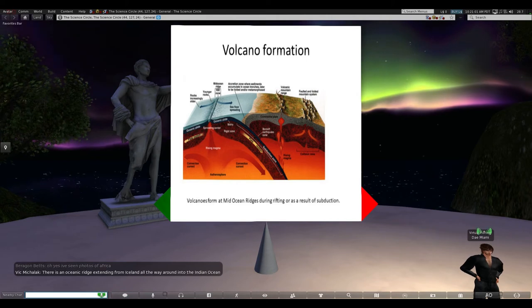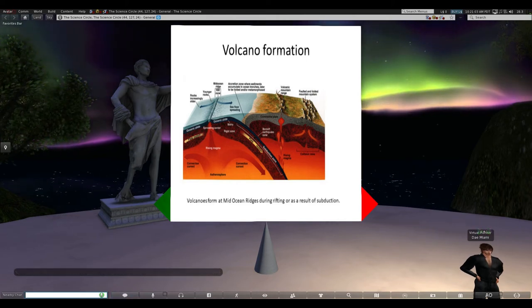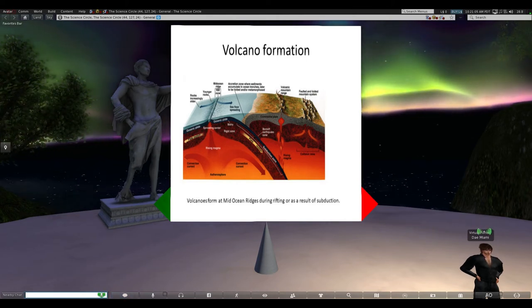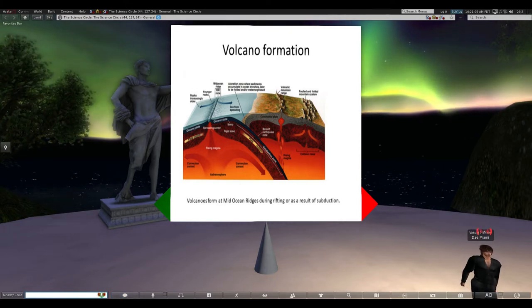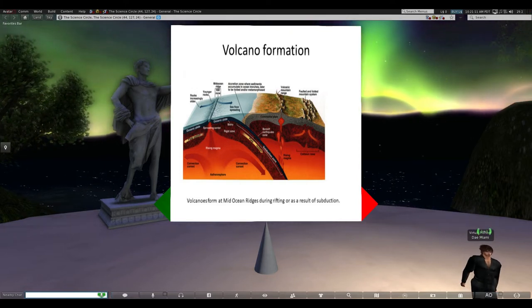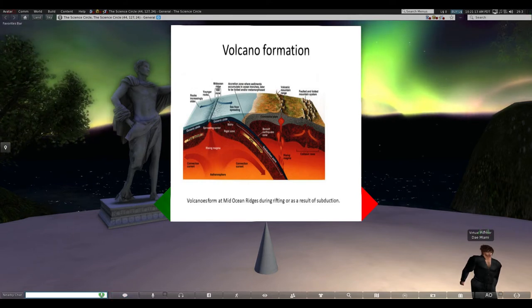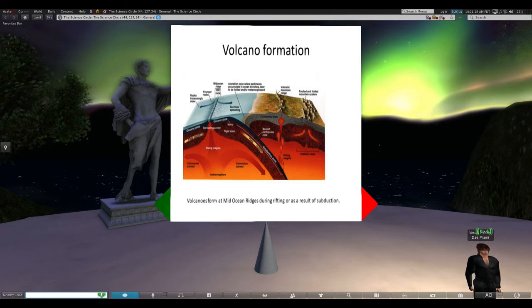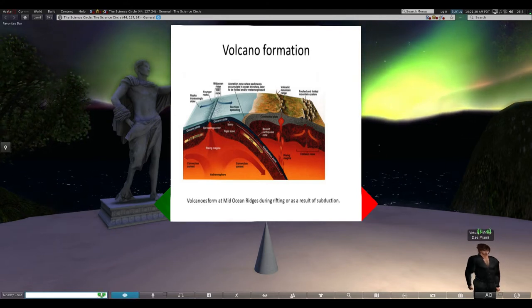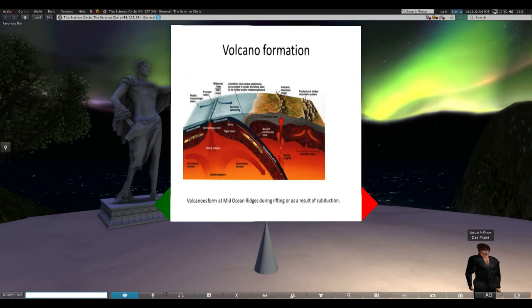As Vic notes, there's also an oceanic ridge extending from Iceland all the way around into the Indian Ocean. The mid-ocean ridge is extremely long; Iceland is the main part that's exposed above sea level. It goes right down the middle of the Atlantic Ocean to the southern Azores, and then wraps around Antarctica.